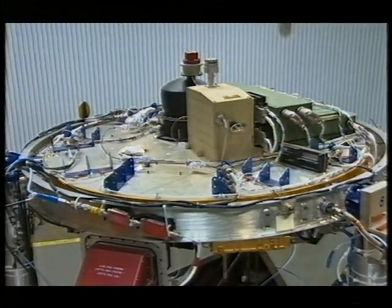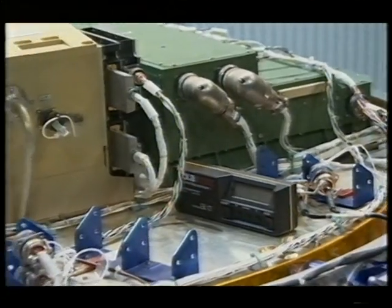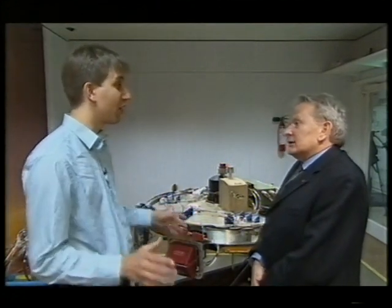This is what is called the engineering model — representative in most ways in terms of the dimensions of the real probe. The surface science package sits just about there. Right now, in the atmosphere of Titan, it's taking measurements. Even in the atmosphere, for example, we're measuring the speed of sound, which is very sensitive to the composition of the gas — so amongst other things, we're measuring the composition. We have motion sensors, so if the probe is being buffeted by winds, we shall be sensing that as well.